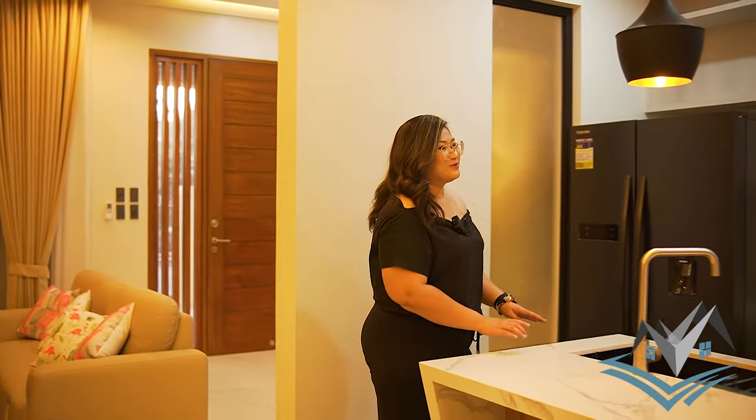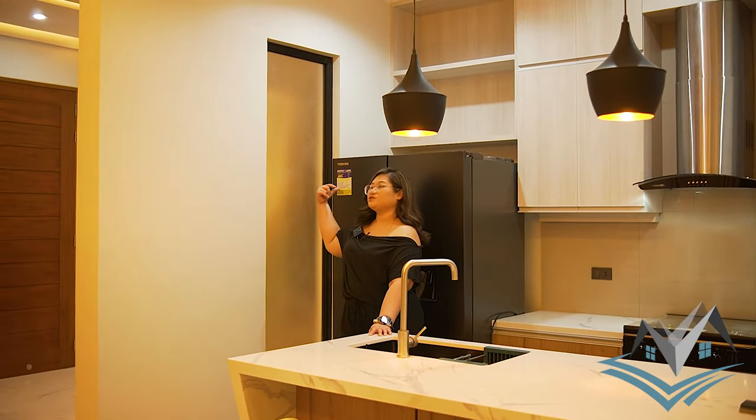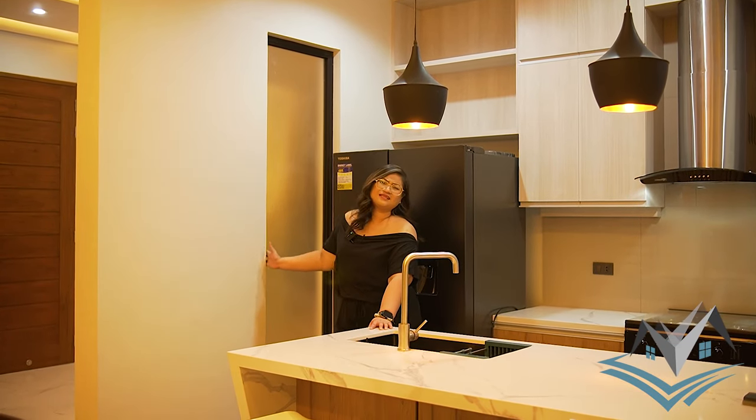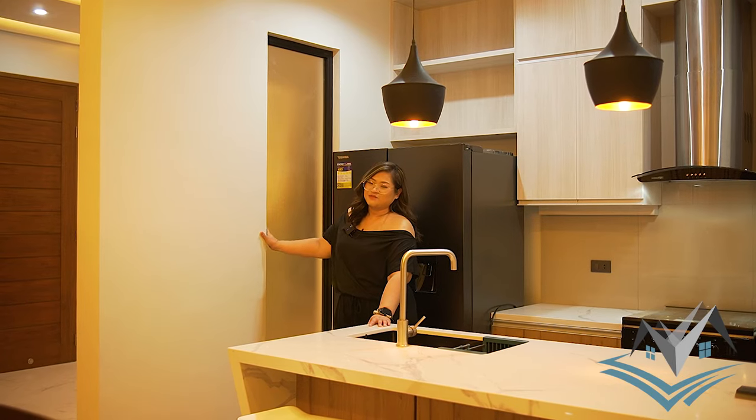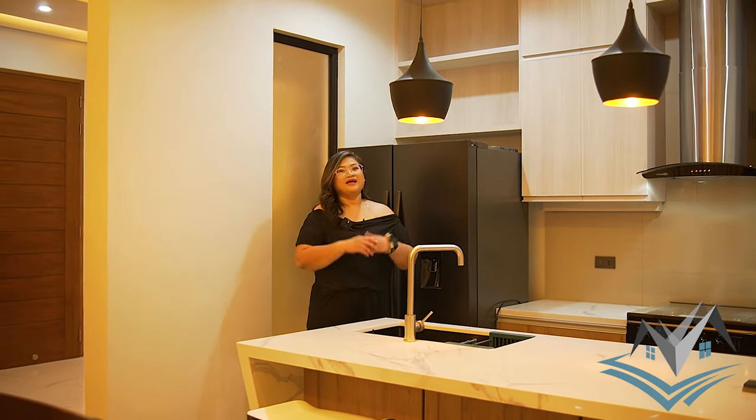I almost missed this — this is your frosted glass accent. You can see it as you come in. It's just a decorative accent, but it looks fun and charming as you enter the space.